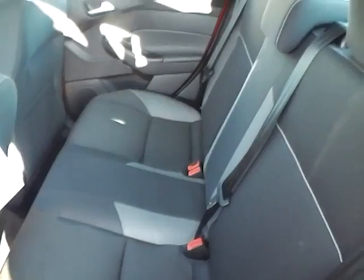Rear bench seating, also folding, with traditional trunk space. Rear power outlet.